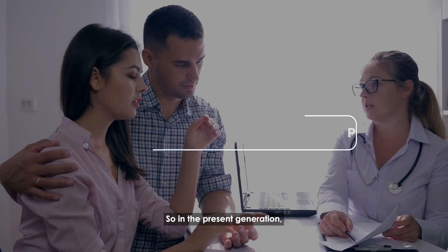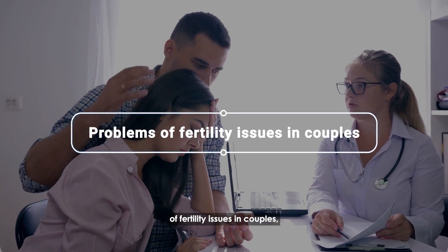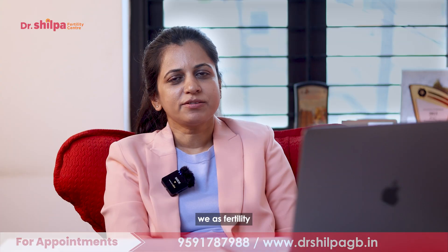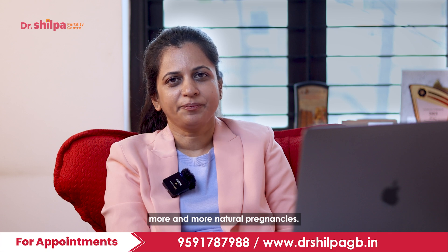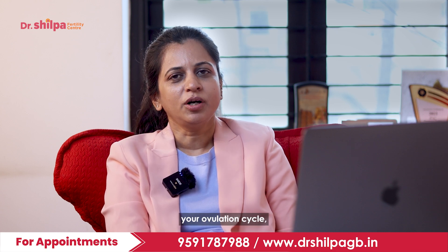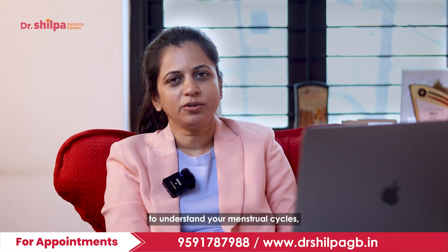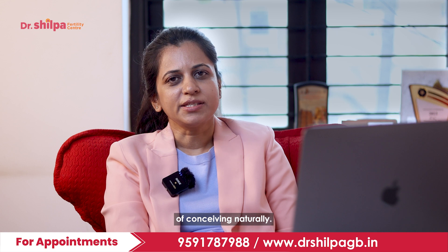In the present generation, as we are seeing more and more problems of fertility issues in couples, we as fertility specialists want to encourage more natural pregnancies. To have natural pregnancies, it is very important to know your ovulation cycle and understand your menstrual cycles, which can optimize the success of conceiving naturally.